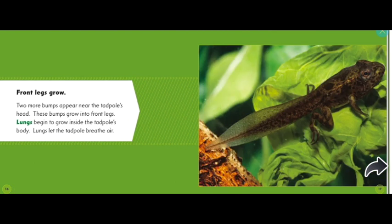Front legs grow. Two more bumps appear near the tadpole's head; these bumps grow into front legs. Lungs begin to grow inside the tadpole's body. Lungs help the tadpole breathe air. It's starting to look like a frog, don't you think?